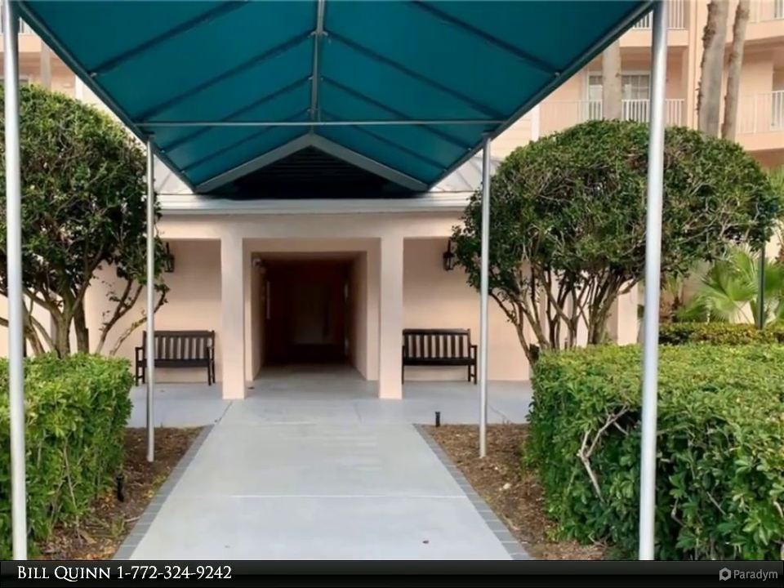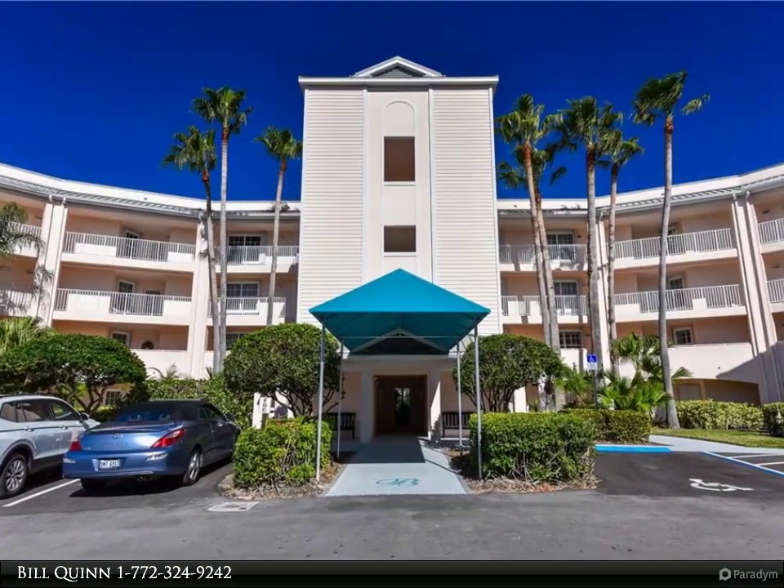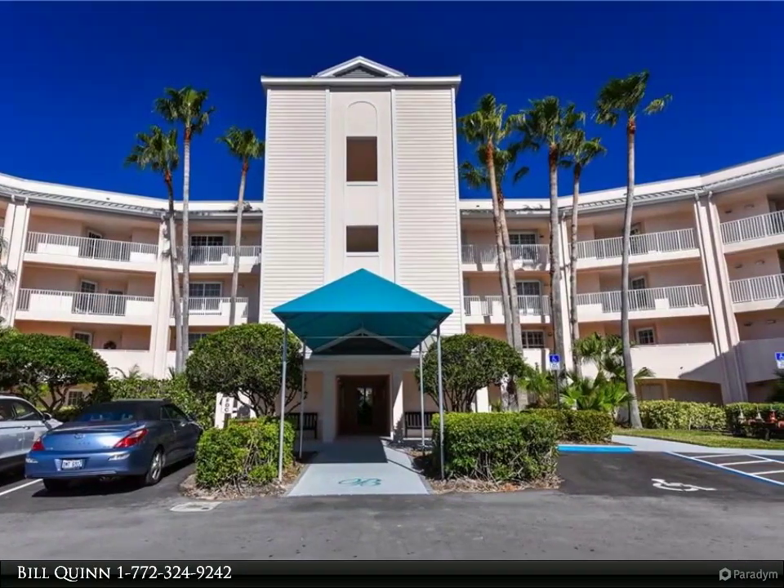Ocean Club offers golf, tennis, beach, and water sports. Plus, there is a 77-slip full-service marina on site.